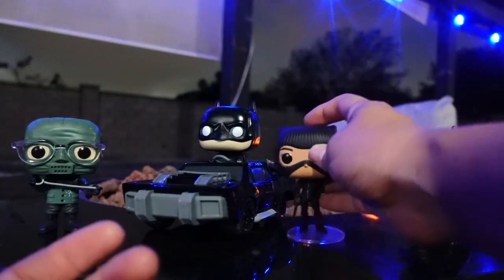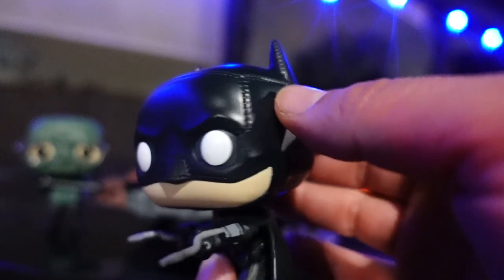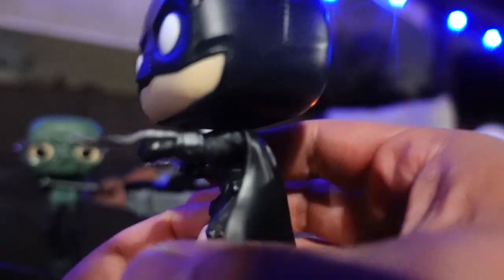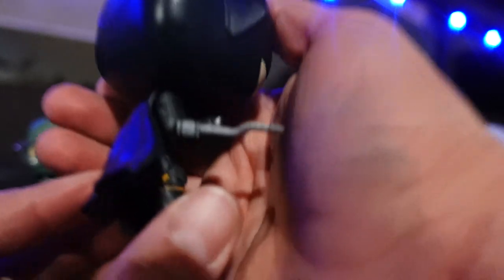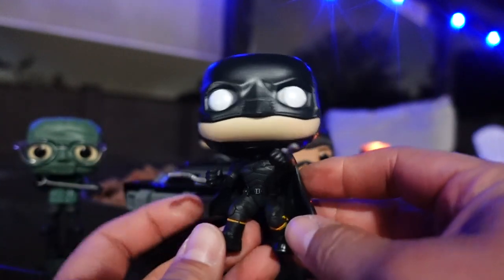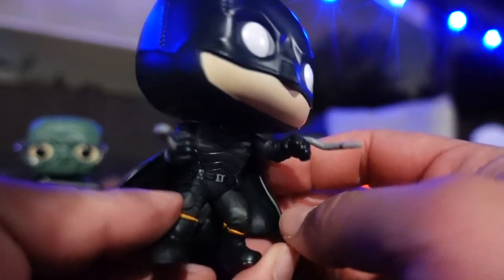Now let's look at the Batman pop. The outfit is an action pose — I love how Funko did the cowl for Batman. You can see the stitching on it, the cape flapping in the wind, and the gauntlets with whatever is shooting out of them. I had no idea this Batman was going to be displayed like this — I thought it was just another Batman in a stance, but this is really cool. I'm really digging the pose and him shooting out his weapons.